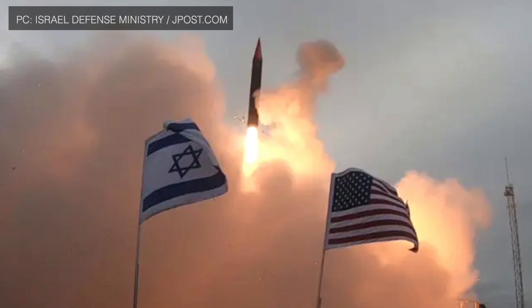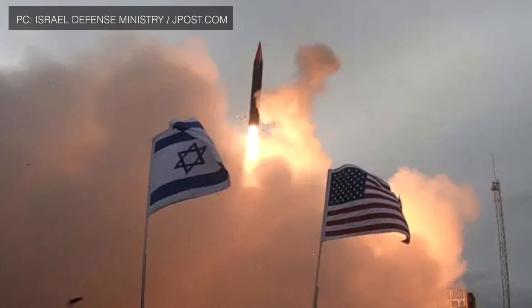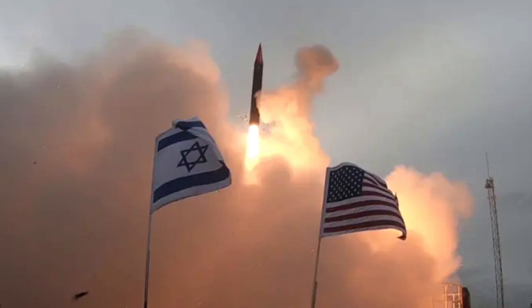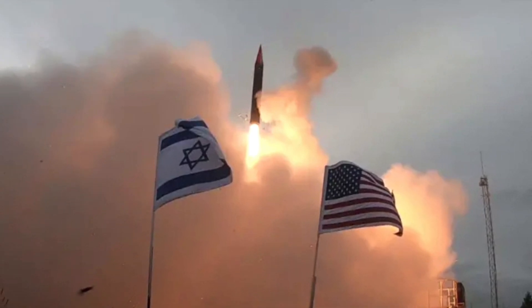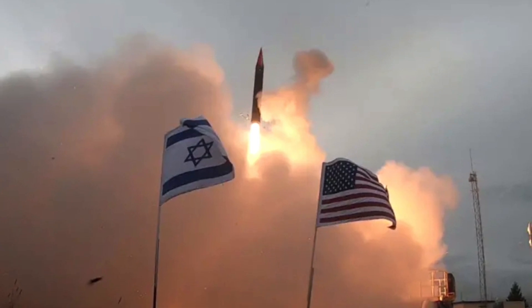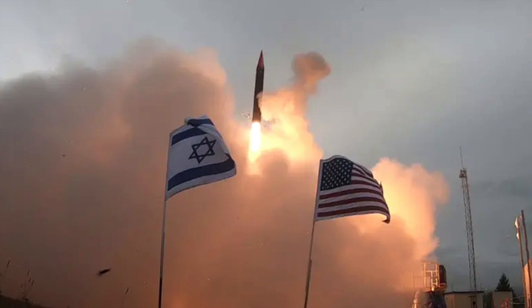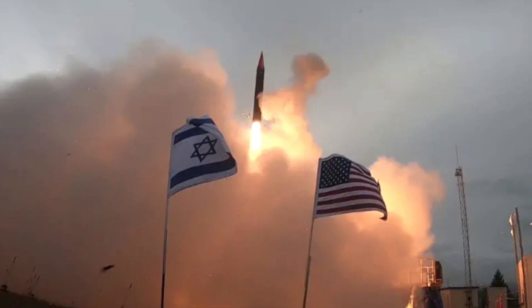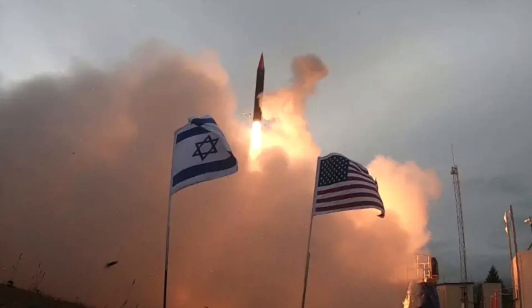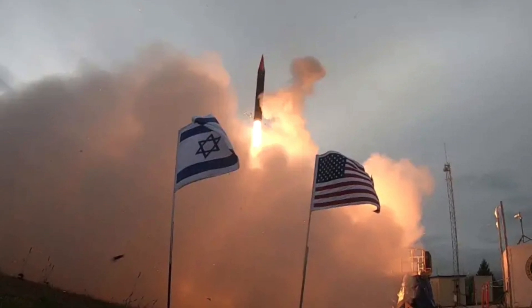This is the first time the system was tested outside Israel. The test was conducted by the Israeli Missile Defense Organization in cooperation with the U.S. Missile Defense Agency. Israel had earlier planned to conduct the test in late 2018, but this was delayed. The Israeli Minister of Defense stated at the time that the delay was to improve the system's readiness.